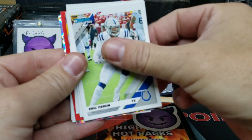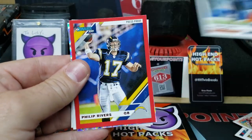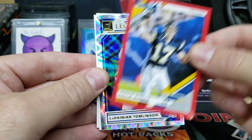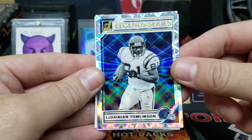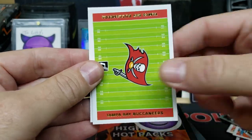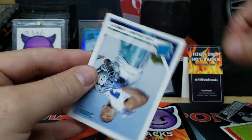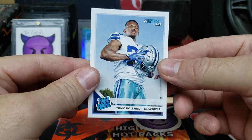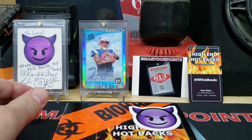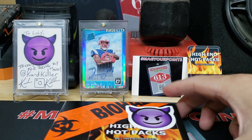We got an Eli Manning, a Baker, Peyton Barber, Eric Ebron, Fred Warner, Tariq Cohen. We got a press proof here — Philip Rivers — that's going to be the red super shiny one. The LaDainian Tomlinson legend series, a Bucks team card with a checklist on the back, and a Tony Pollard rated rookie. That was the hit pack that came with it.